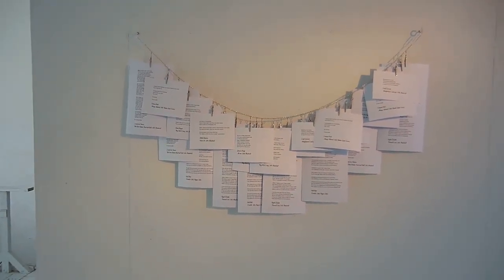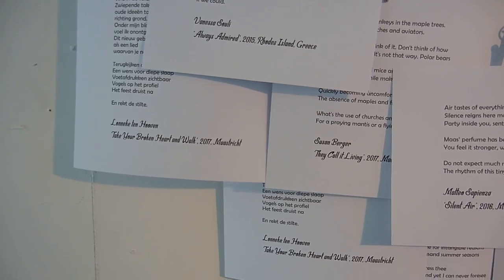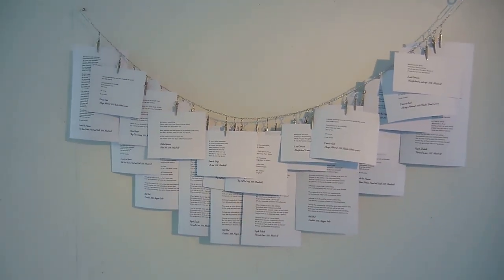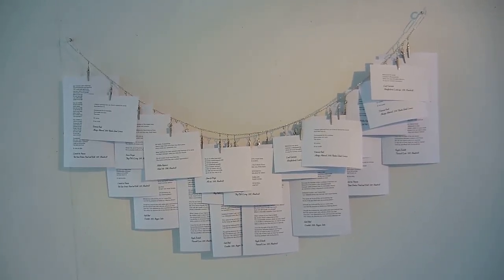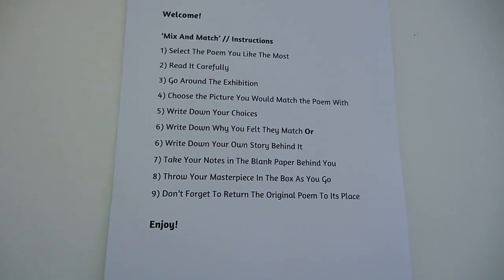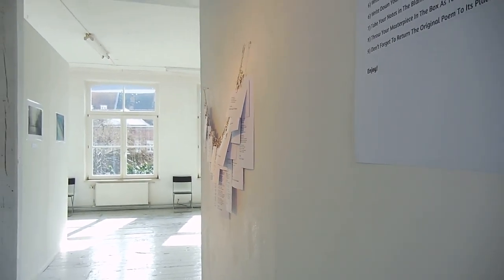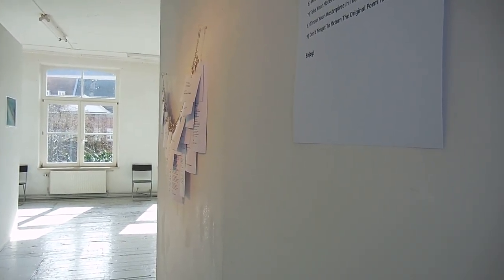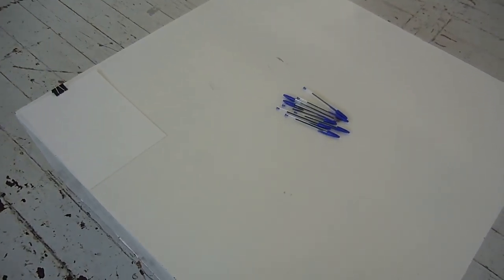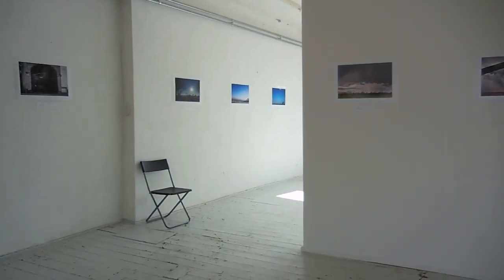Here you can see the poems. Some authors are starting to duplicate — this is on purpose. I printed four copies of each poem so that more people could take their own copy. Right next to the poems you can see instructions about the game. Mainly, people were called to grab a poem, go around the exhibition, match the poem with the picture they thought related to it most, and then write their own story or poem. Here they could get a piece of paper and a pen, sit comfortably, look at the poems and pictures around, and just be creative.